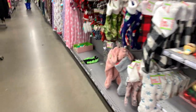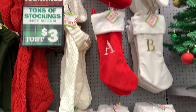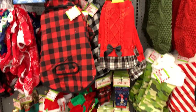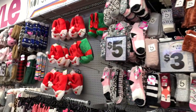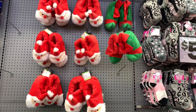Check out the stockings. They have little pet sweaters, dog toys, and socks. I love socks! And then they have Christmas slippers.